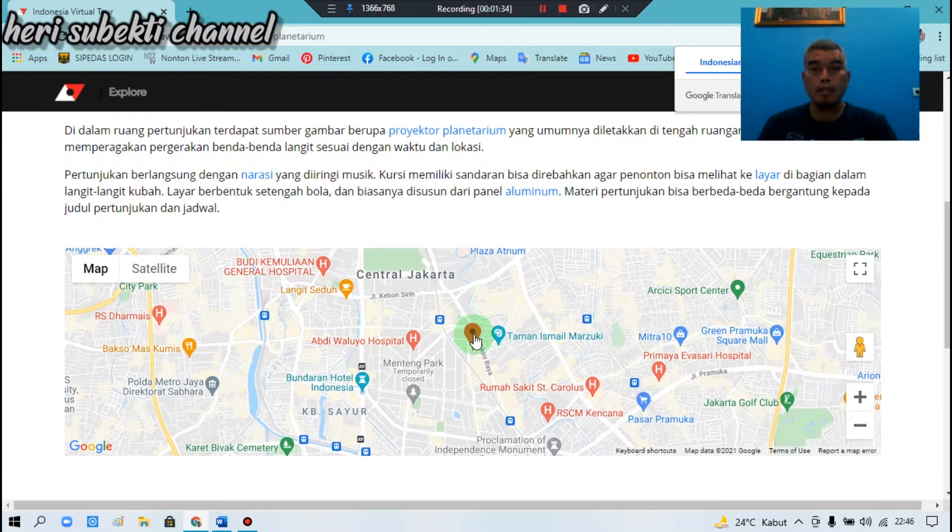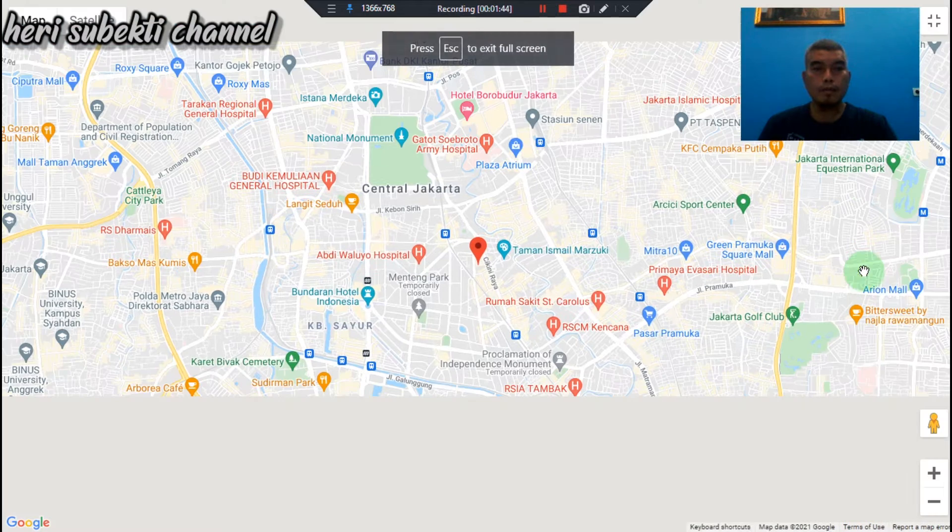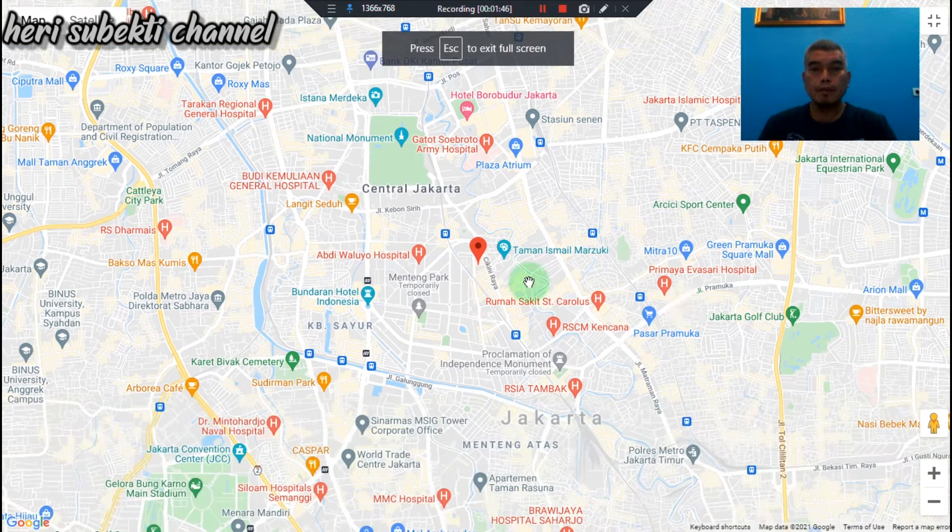Ini terkait lokasi Planetarium Jakarta. Lokasinya di Jakarta Pusat, daerah Taman Ismail Marzuki. Ini adalah planetarium terbesar.